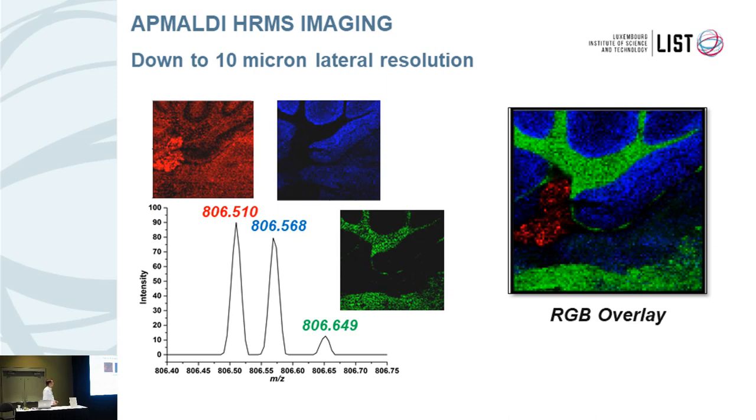You can also go down to smaller features in the brain — down to 10 micron lateral resolution — and still keep enough sensitivity to detect molecules with very narrow mass differences.